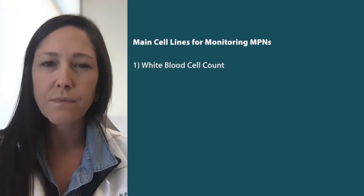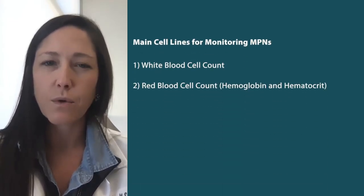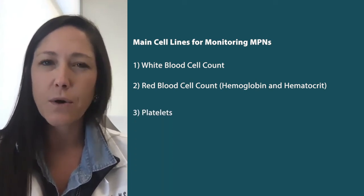When looking at a CBC, there are really three main cell lines that we monitor closely in MPNs regardless of the subtype. This includes the white blood cell count, the red blood cell count — or hemoglobin and hematocrit, which are measures of the total red blood cell count — and then also platelets. These are three different types of cells that your bone marrow produces that help with different functions.